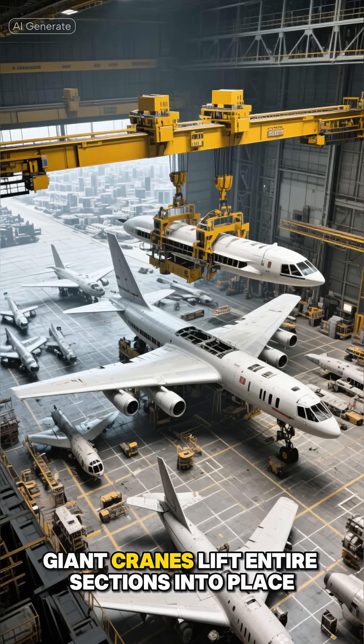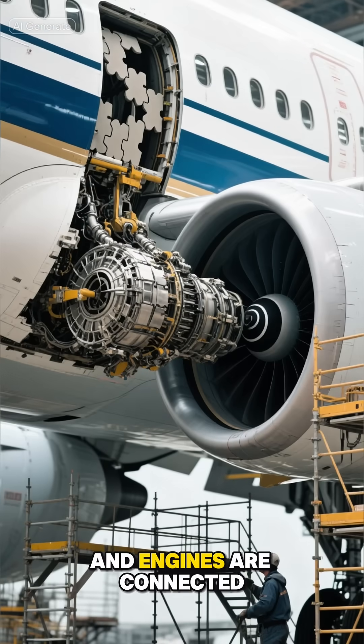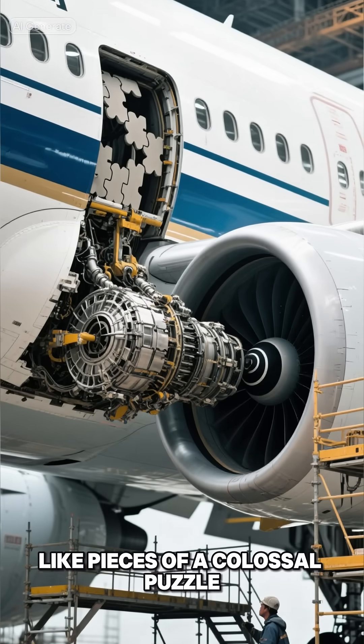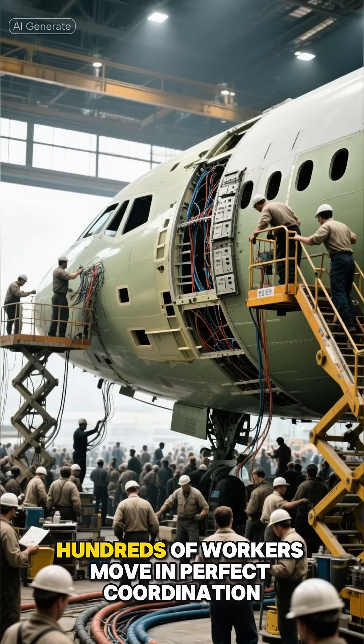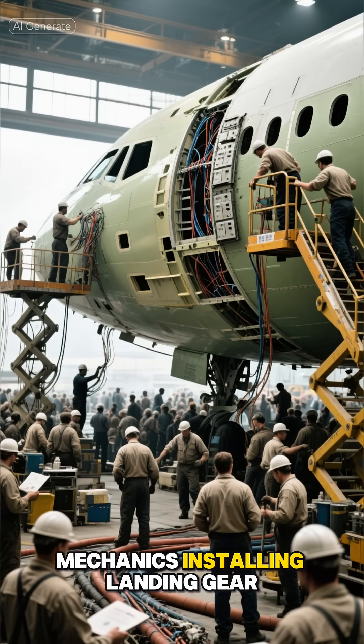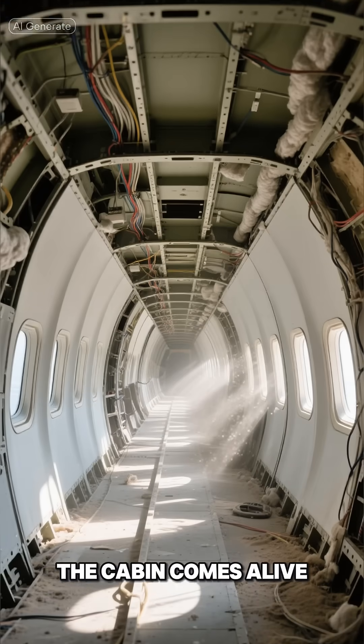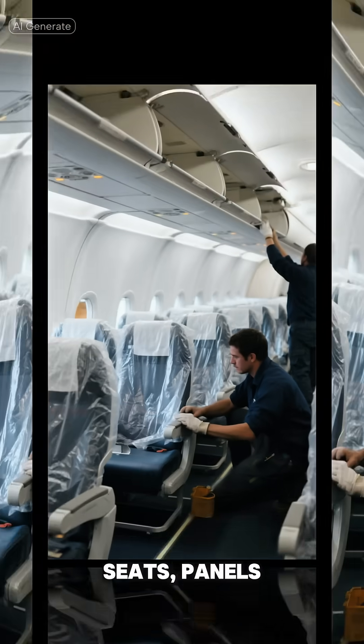When the fuselage, wings, and engines are ready, the airplane begins its final assembly. In hangars the size of cities, giant cranes lift entire sections into place. The nose, wings, tail, and engines are connected like pieces of a colossal puzzle. Hundreds of workers move in perfect coordination — electricians wiring panels, engineers connecting hydraulics, mechanics completing the final work.